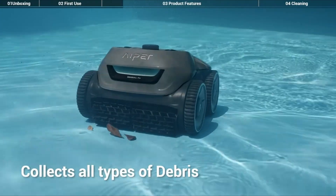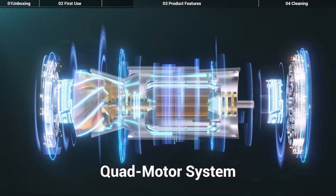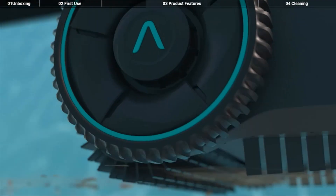It offers hassle-free maintenance, mapping technology, and a self-contained filtration system that reduces strain on the pool's filter. Its positive user reviews highlight its ability to save time and provide sparkling results.